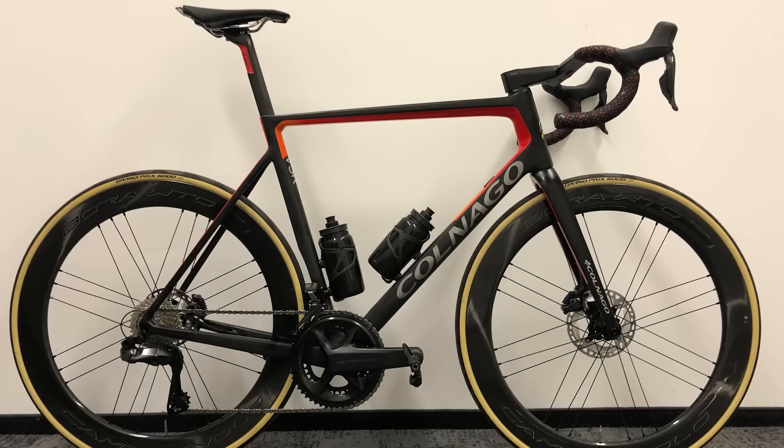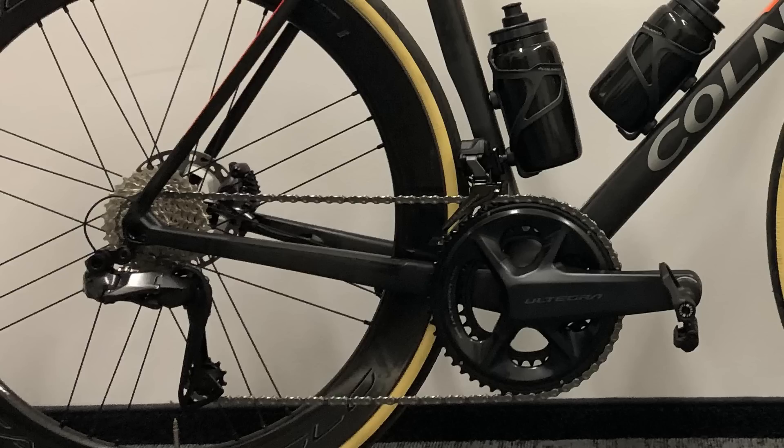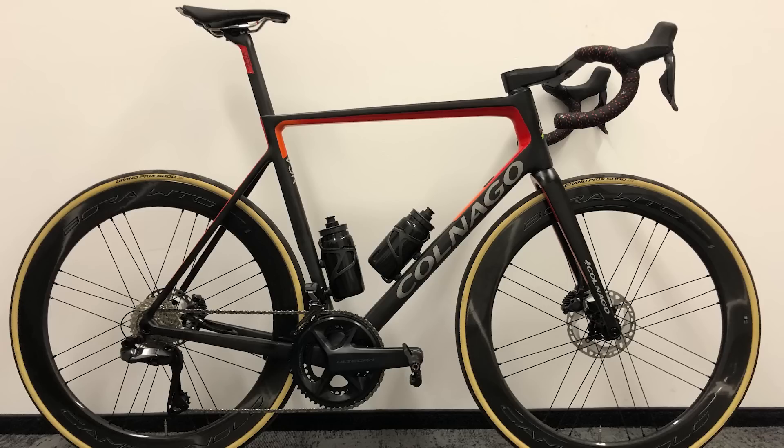Hendrix Schillings 94 has a Canargo V3 RS with beautiful Bora WTO wheels and Continental GP5000 tan-wall tires. And is that the brand new Shimano Ultegra? How has he already got that? Hot diggity. A slightly stealthy look with a hint of orangey-red. That's a super nice — ending the bike vault on a high.